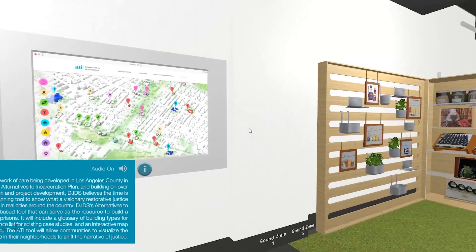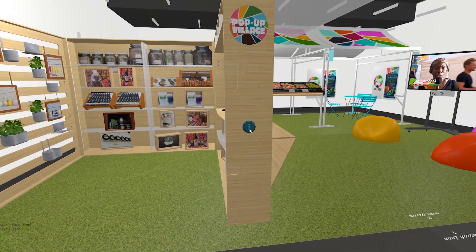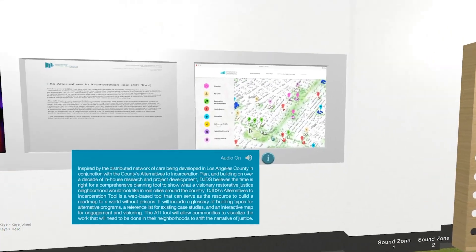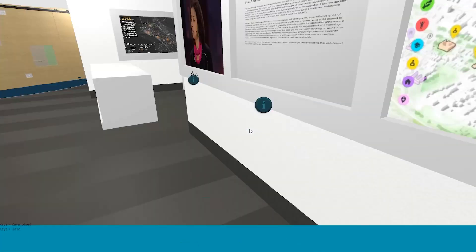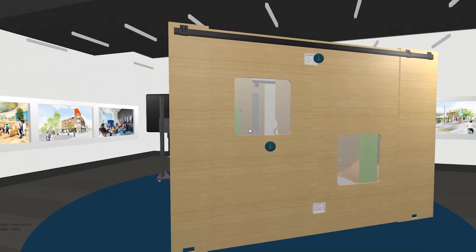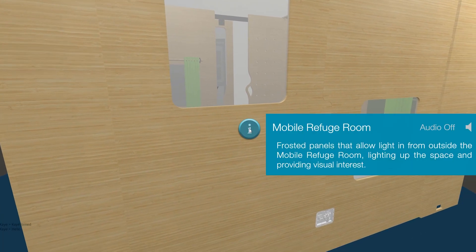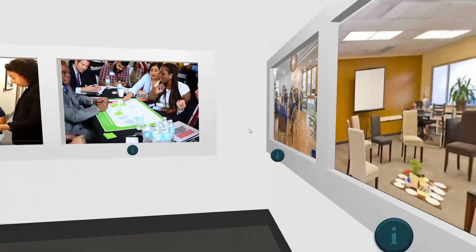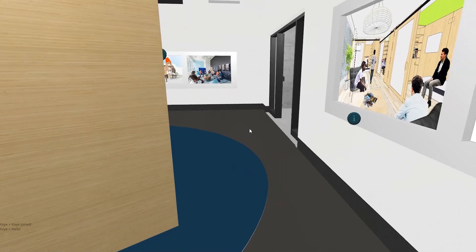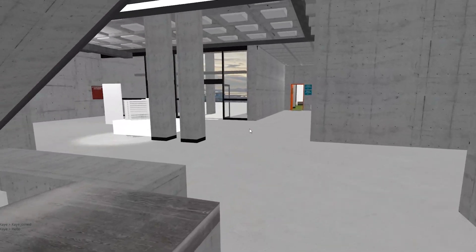In conjunction with the county's Alternatives to Incarceration Plan, and building on over a decade of in-house research and project development, DJDF... A Mobile Refuge Room? Frosted panels that allow light in from outside the Mobile Refuge Room.